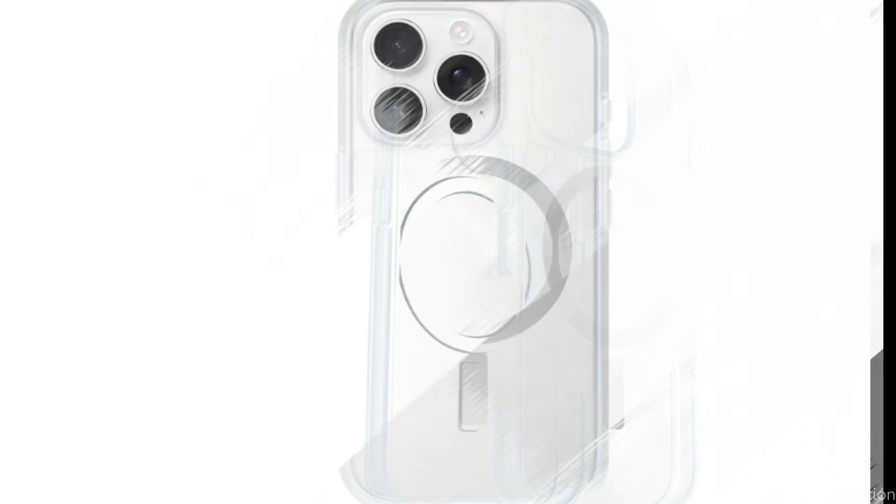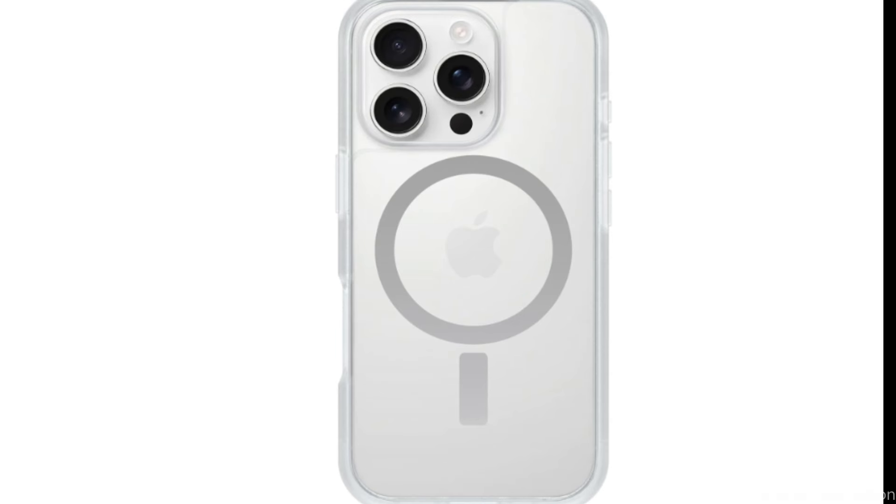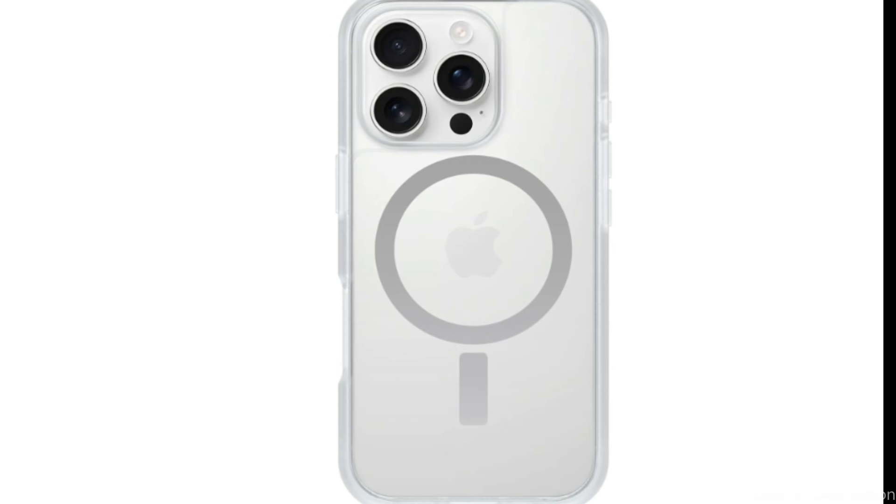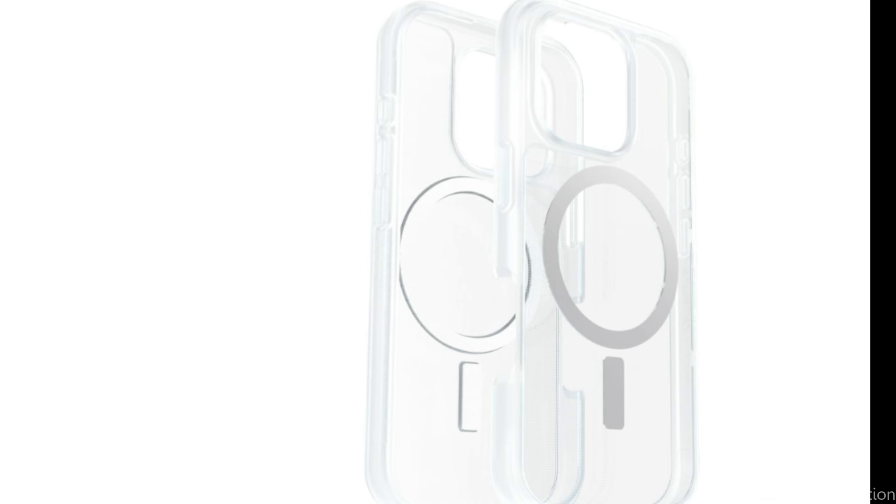Its soft-touch edges offer a secure hold, and its sturdy one-piece design fits your phone perfectly. Built-in magnets allow you to snap to MagSafe accessories, letting you utilize your iPhone in new ways. The case fits into pockets easily and installs quickly. The cover also has raised corners around the camera and screen to provide more protection from impacts and scratches.